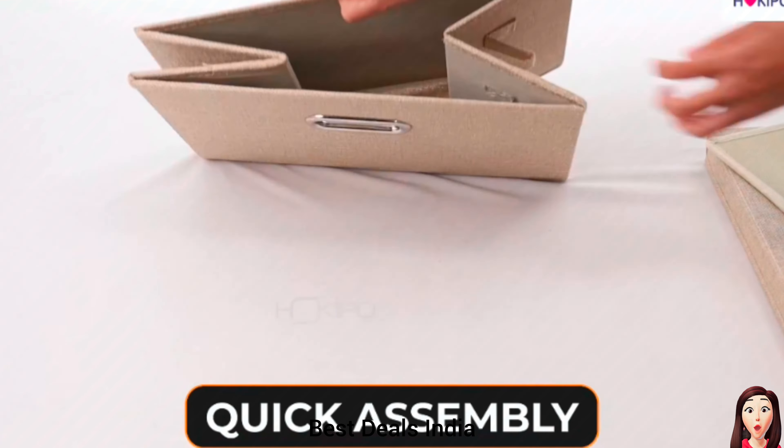Storage Bins. Widely used as a shelf organizer in your living or bedroom, wardrobe organizer for clothes, book storage box. Product link is given in the second link.